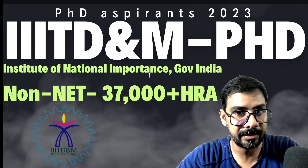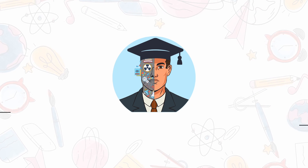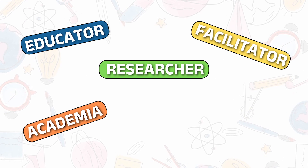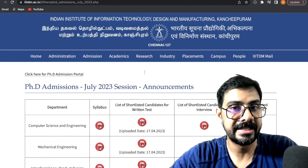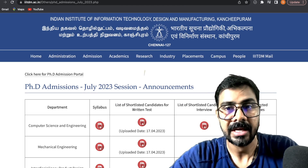This is an institute of national importance, a Government of India institute. The full name of the institute is Indian Institute of Information Technology Design and Manufacturing, located in Kanchipuram, Chennai.